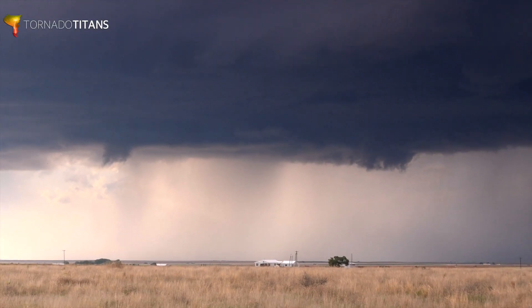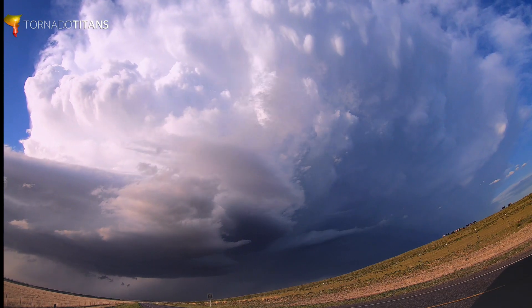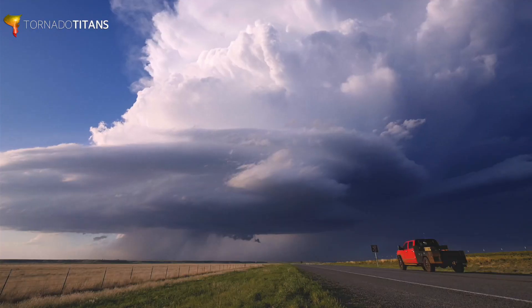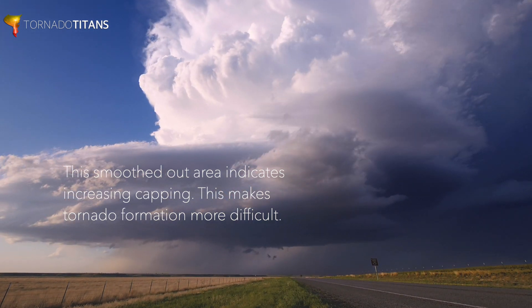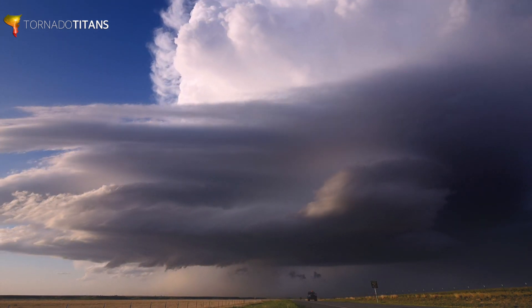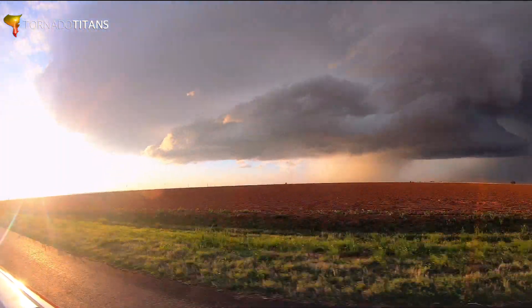That area underneath the storm keeps trying to lower — looks interesting. The storm continues to strengthen into the evening thanks to low-level winds increasing, so shear has increased. It doesn't take a genius to tell you this thing is rotating. We're continuing to watch to see if it can form a wall cloud. The base remains flat, and you can see how the bottom area looks smooth — that means increasing capping is taking place, making a tornado more difficult. Regardless, we head closer for a better look in case we get tornado time.